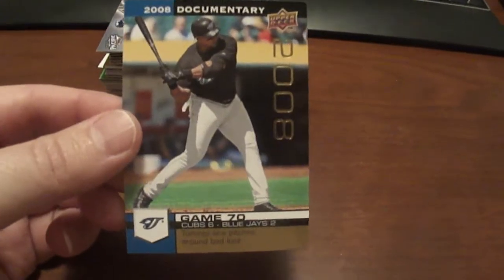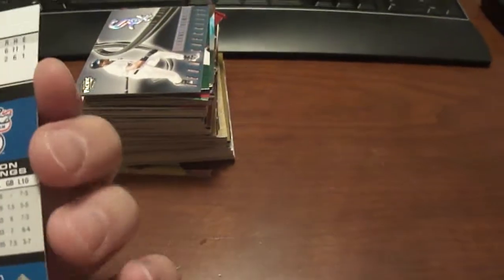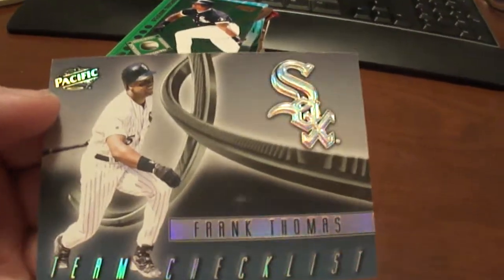2008 Documentary Upper Deck Frank Thomas. I'm not sure if this is a gold or not. Next one here is a specific Frank Thomas Team Checklist.